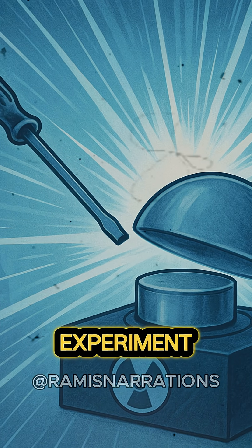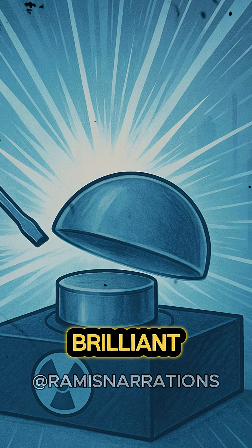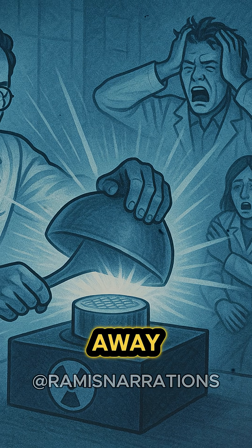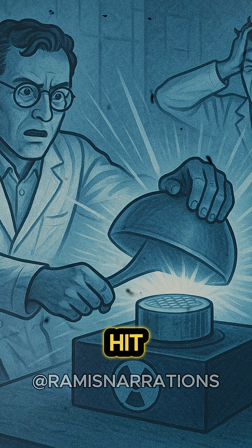During this particular experiment, the screwdriver slipped and the dome fell, and another brilliant blue flash of light filled the lab. Slotin immediately pulled the dome away, ending the reaction, but not before a massive burst of radiation hit everyone in the room.